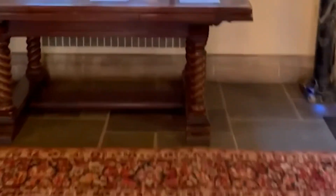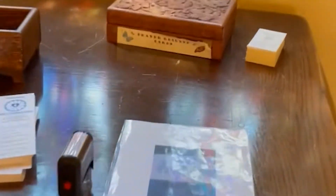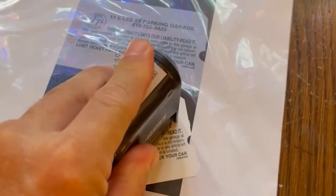For free parking for church events, stamp your ticket inside the church entrance. All other parking will be charged at a reasonable commercial rate upon leaving the garage.